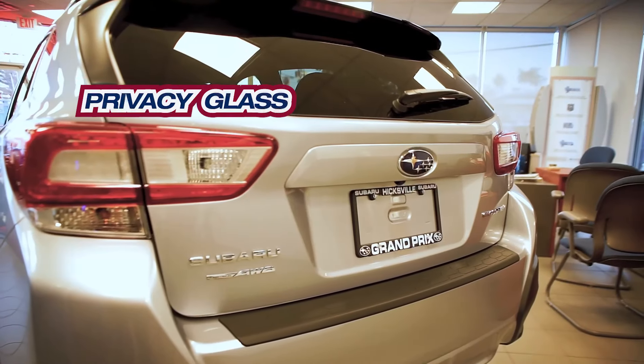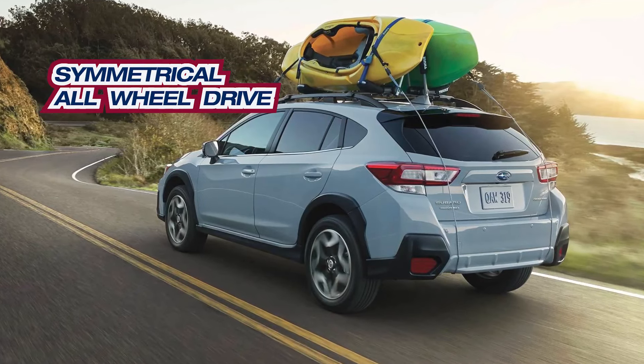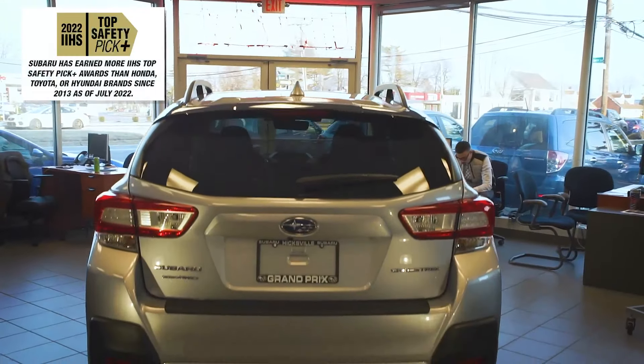Privacy glass, symmetrical all-wheel drive, an IIHS top safety pick, and more.